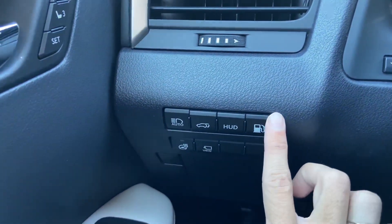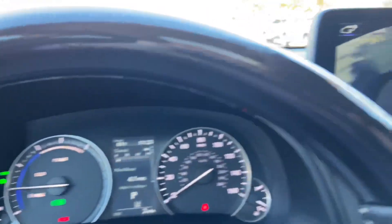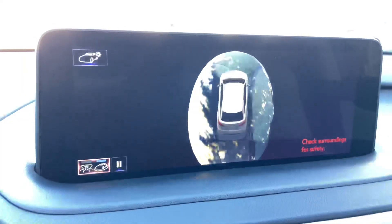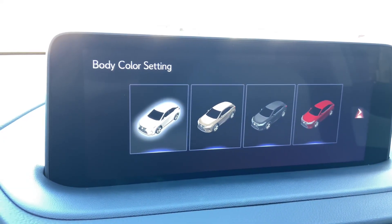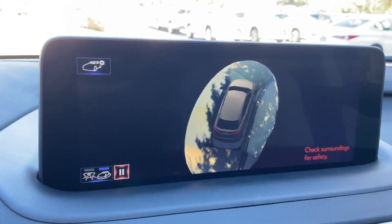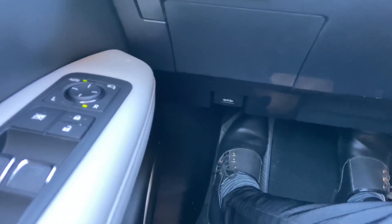Next to that, we have our gas release switch, along with the heated steering wheel switch, and our switch for our panoramic view monitor. This will display the surroundings of the vehicle as well as a bird's-eye view camera. We can also customize the vehicle body color. Below that, we have our storage compartment, along with our hood release switch.